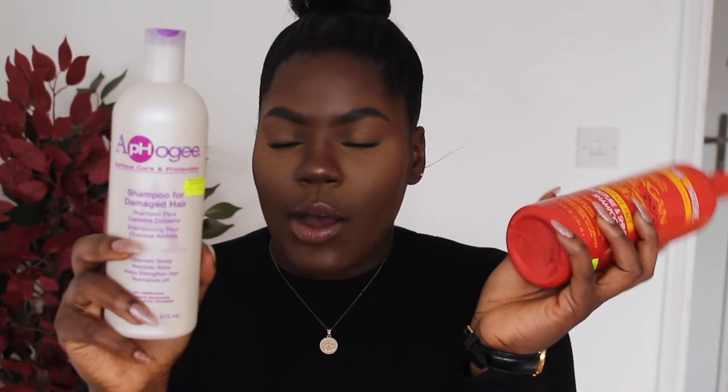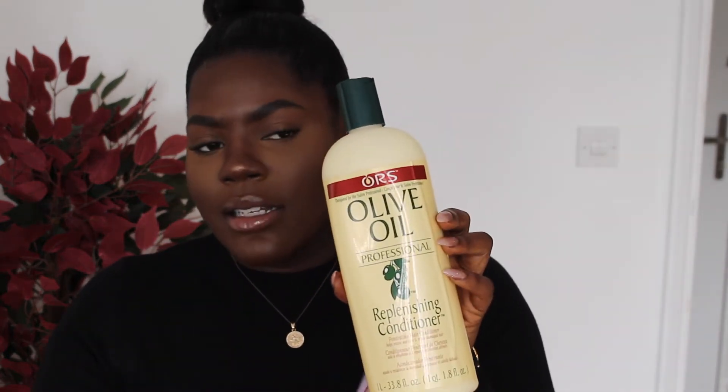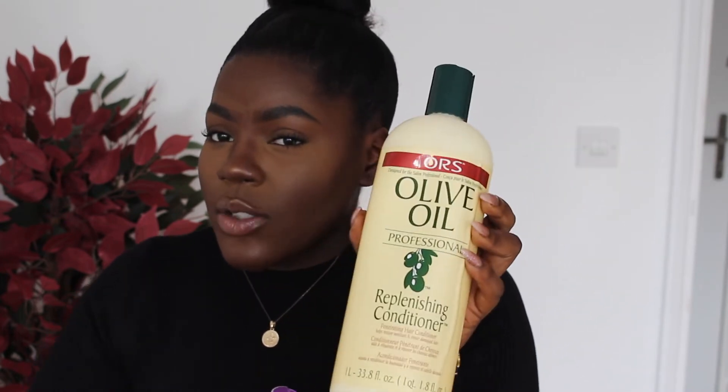I'm excited to try it out and hoping it'll do wonders for my hair. I also needed to restock my replenishing conditioner for after my relaxers. This is the Olive Oil Replenishing Conditioner — I even use it on non-relaxer days. For me it's like a light to medium protein conditioner, and it's very moisturizing as well, so I really like it.